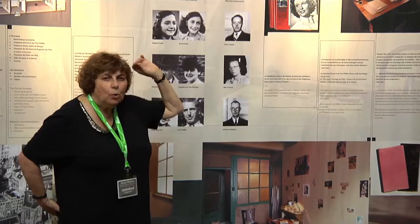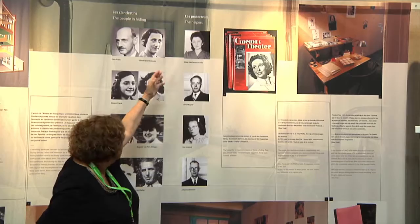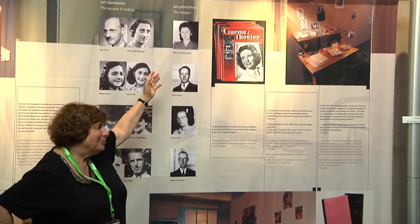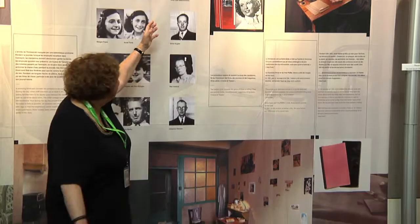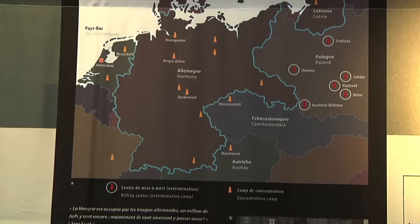And what is even more important are the protectors — the helpers. Miep Gies came every day with fresh food and water to help them survive. She brought nice magazines for Anne, who loved American movie stars. Those people were all very crucial in the survival of the eight people who lived in that small space.